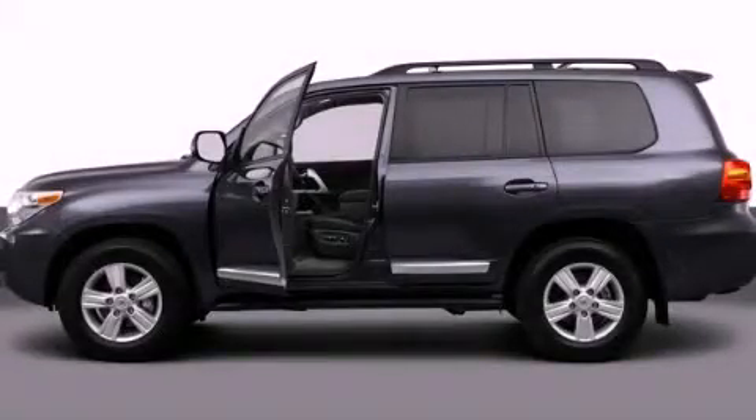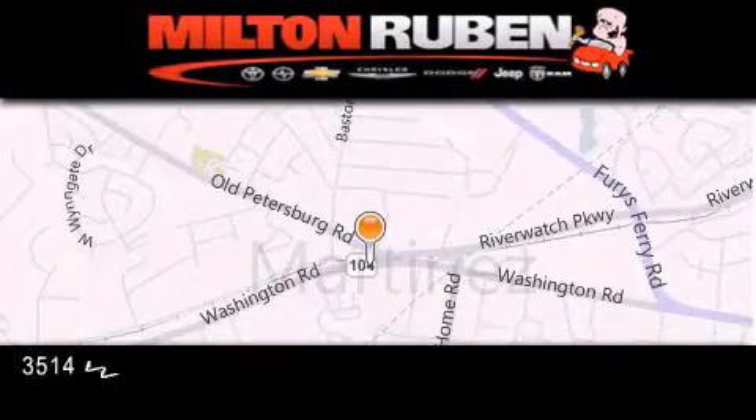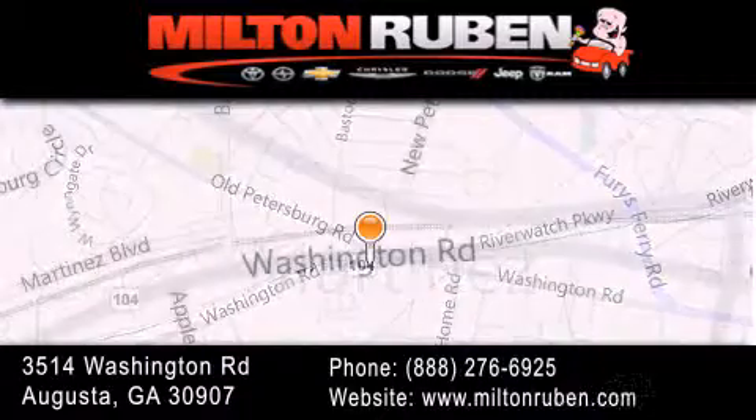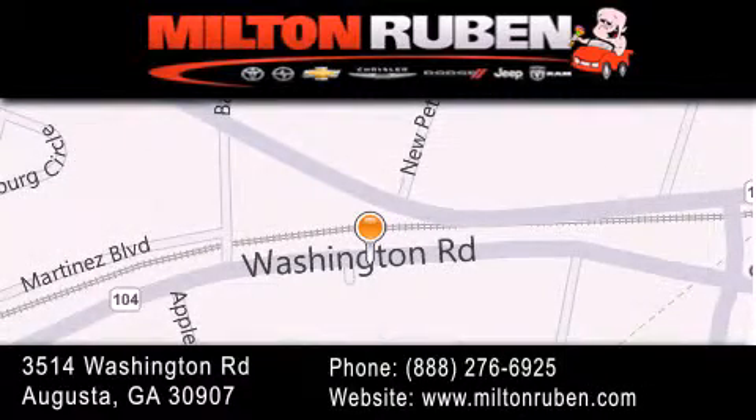Please call us today for more information on this great vehicle. Come experience the Drive Baby Advantage here at the Milton Rubin Superstore. We'll see you next time.